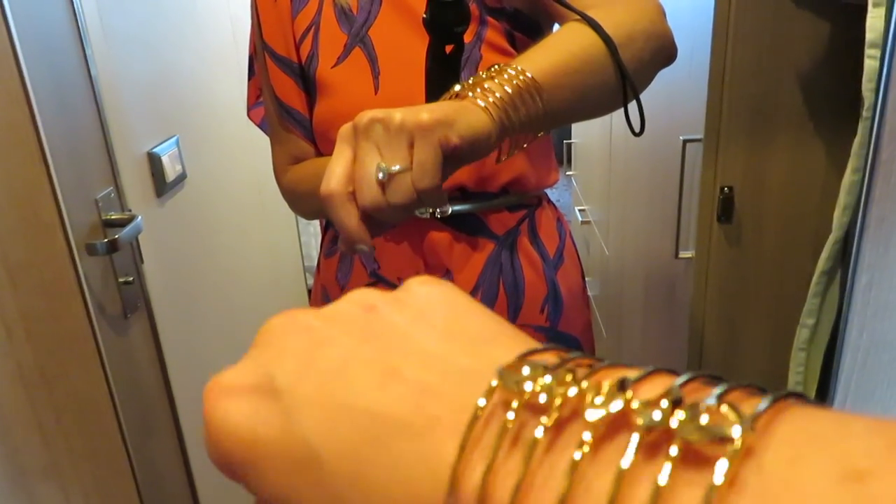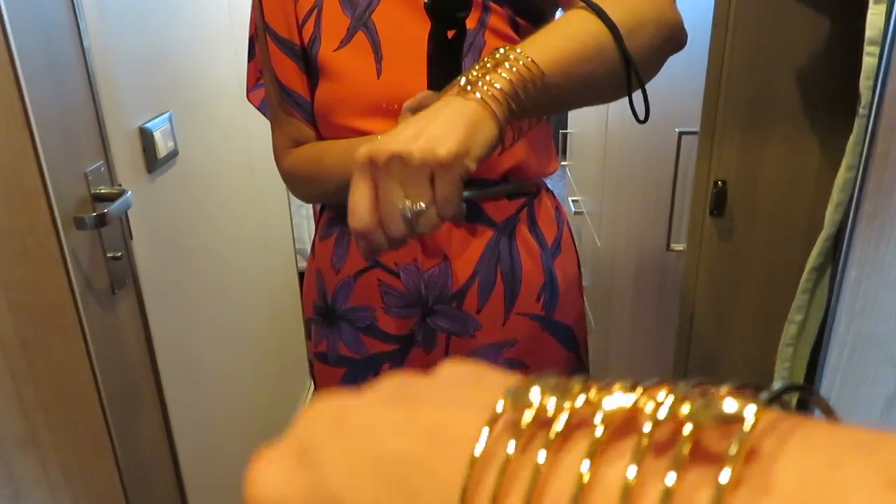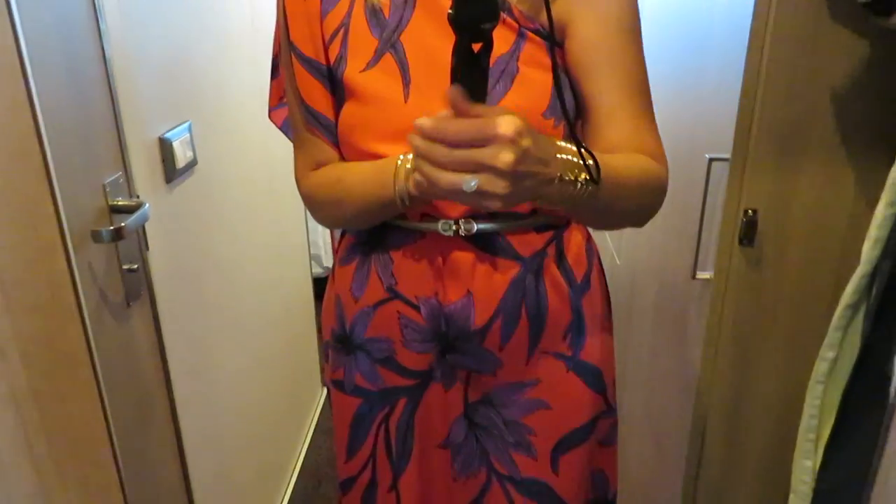I'll try to find something similar — somebody makes something similar, a big cuff like this that I will try to find. And then just curled my hair into loose waves a little bit. That is tonight's outfit. Tomorrow we are at Grand Turk, so kind of like a beach day. I'll see you then.